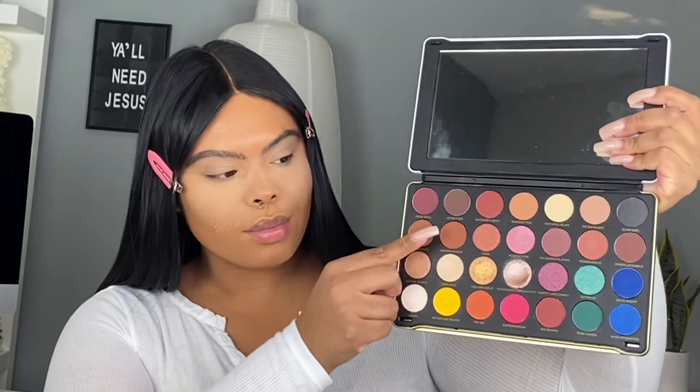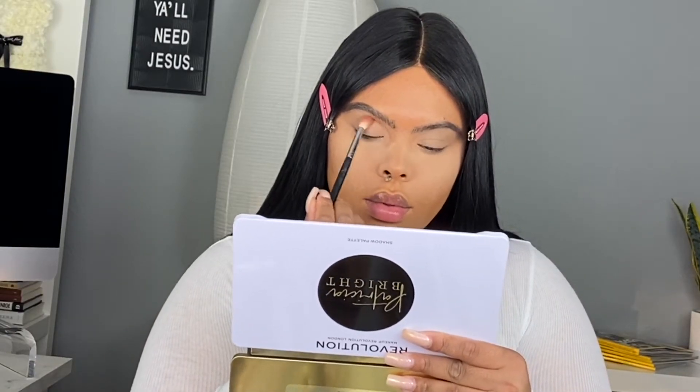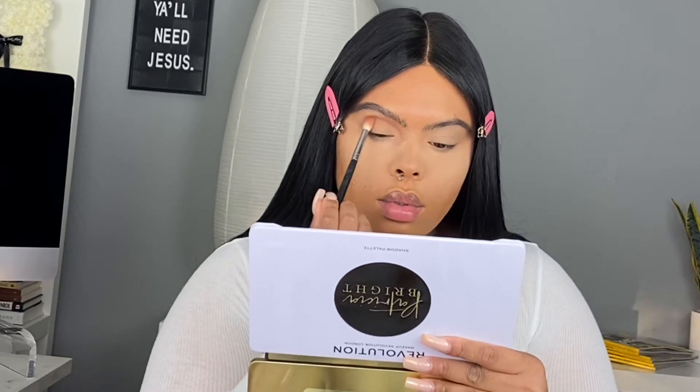Now I'm going in with the MakeUp Revolution Patricia Bright palette — this is a gorgeous eyeshadow palette, so be on the lookout for a lot of tutorials with this palette. Notice how I'm starting my eyeshadow on the mid eye and then working my way in towards my nose — that's mainly where you want a lot of the structure for this eye. This is all about creating a round, sunken eye effect and it's just really pretty.